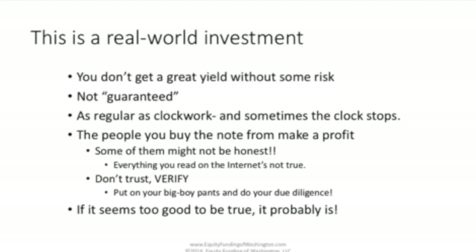The big thing to understand is, you can't get a great yield without some risk. Mortgage notes are not guaranteed. I like to say that they're about as regular as clockwork — the money comes into your mailbox every month. But remember, sometimes even clocks stop. Your borrower might get sick, lose their job, or even die. And in those cases, you have to know how to react to continue to benefit from your investment. Another thing to understand is, everything you read on the internet is not true.